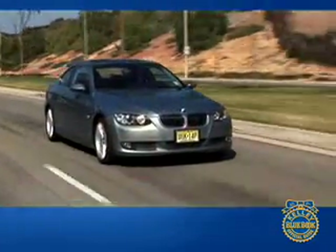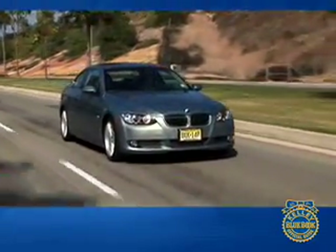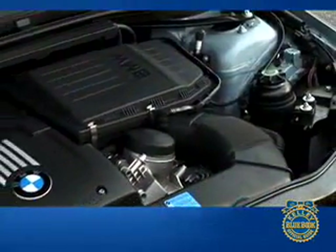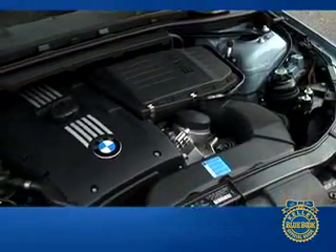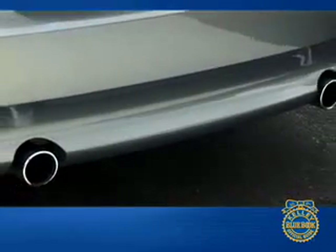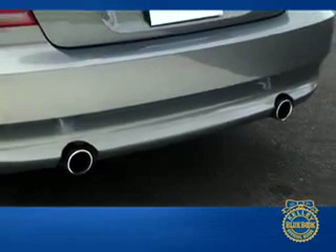BMW has added breathtaking performance for buyers who opt for the 335i trim level and its twin-turbo six. The use of two turbochargers may seem extravagant, but the end result of fitting a pair of smaller turbos rather than one larger unit is seamless and near immediate acceleration.